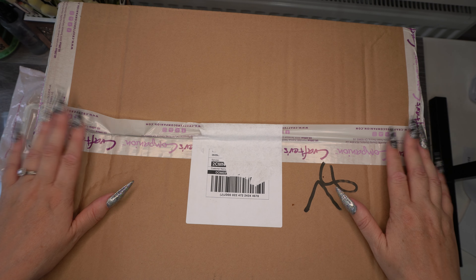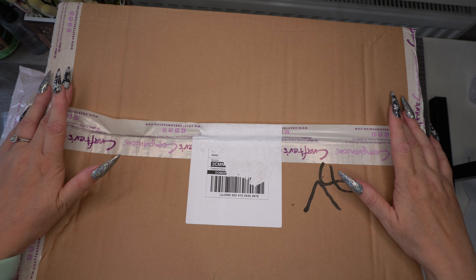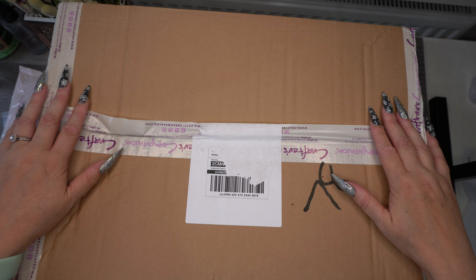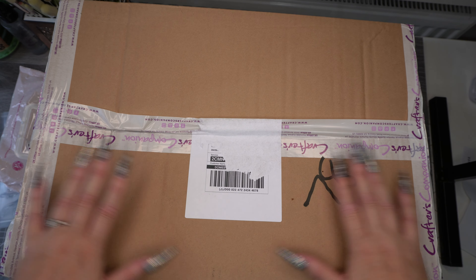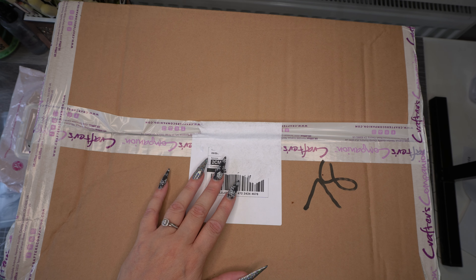Hi everybody, Dizzy Cratter here with another haul. This was my second purchase from the third anniversary of Crafters TV being on YouTube. It's only a little one but I thought I'd still share it with you, and without further ado let's dive into it.